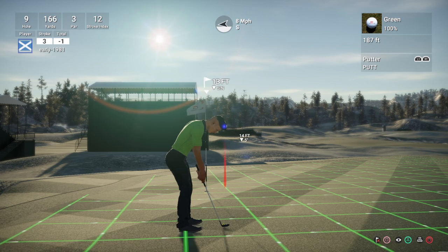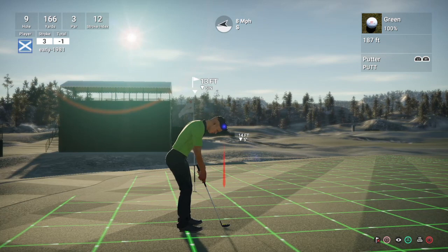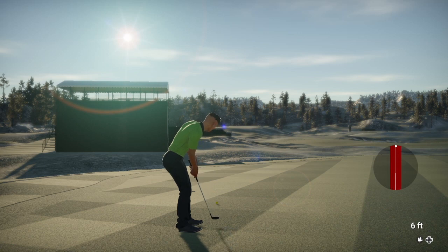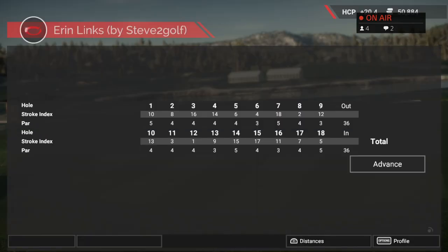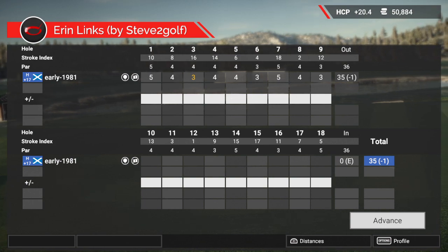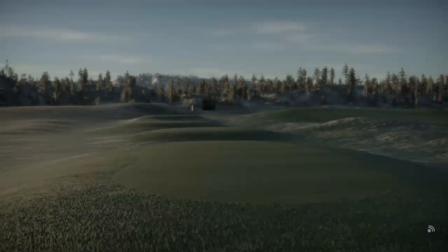I can't understand how that ball can stop when it is still on a slope with this green speed. What a dream putt though! Welcome to the stream. This is a brutal course by the way. We're still 1 under through the front 9 — very, very challenging course.